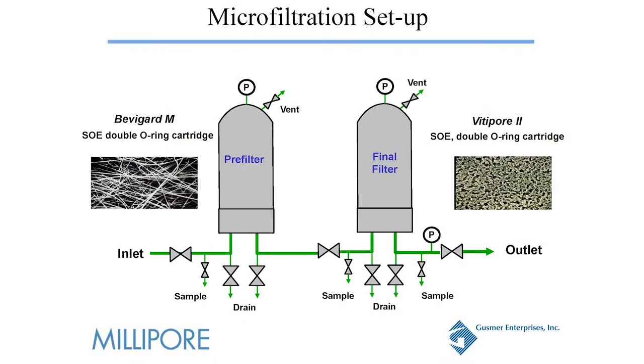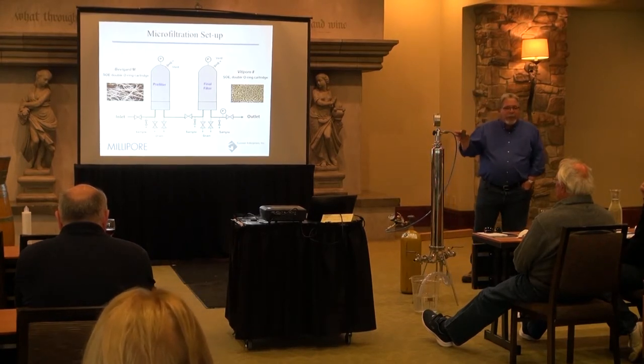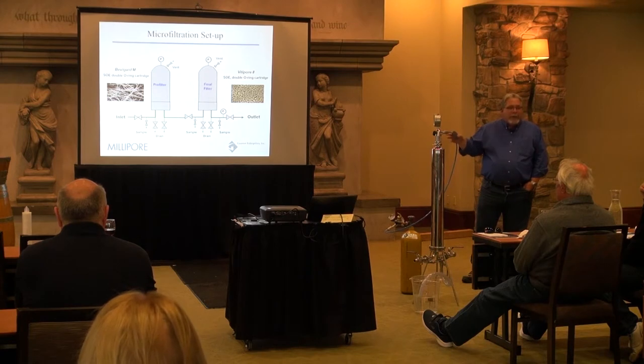This is your typical setup here of your housing — the pre-filter and the final filter. You can see the Beviguard M on the inlet side. That is a non-integrity testable membrane; it is not an absolute membrane, so you're not going to be able to integrity test that. The final filter, the Vitipor, is integrity testable. That is the membrane that we're really going to be focusing on as far as integrity testing.